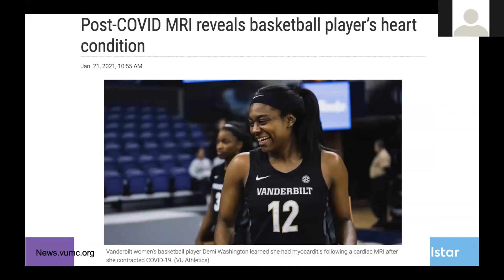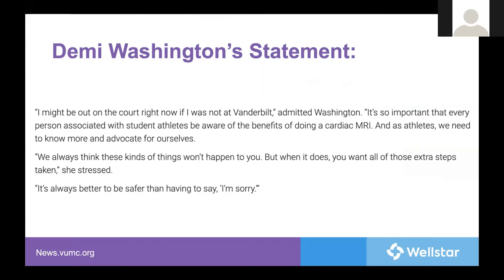Contrast this with Demi Washington, a Vanderbilt basketball player who had COVID, and because of a protocol put in place by Vanderbilt, was found to have evidence of myocarditis. It was notable that the MRI she obtained was not required by either the SEC or the NCAA, but because of Vanderbilt's protocol, her case of myocarditis was identified. Was her life saved as a result? We'll never know, but the sentiment is certainly implied. She stated: 'I might be on the court right now if I was not at Vanderbilt. It's so important that every person associated with student athletes be aware of the benefits of doing a cardiac MRI. We always think these kinds of things won't happen to you, but when it does, you want all of those extra steps taken.'